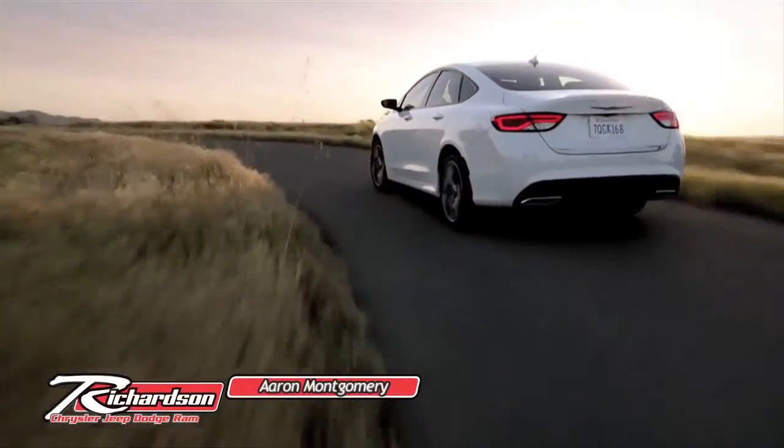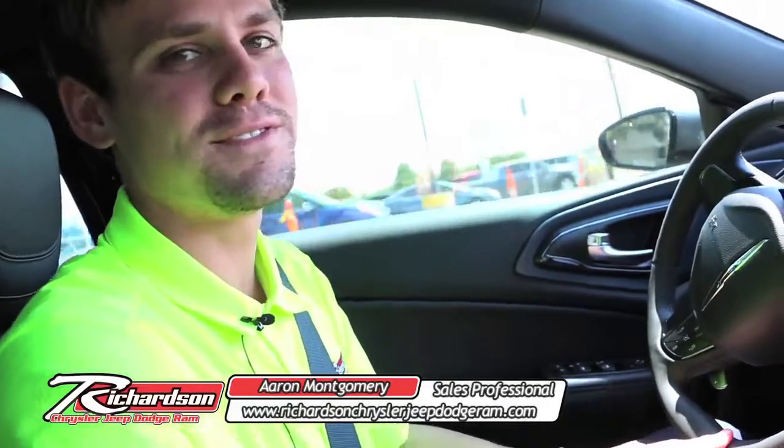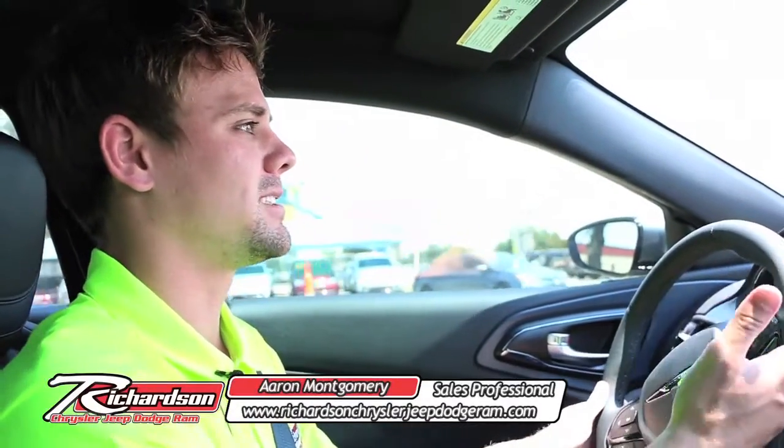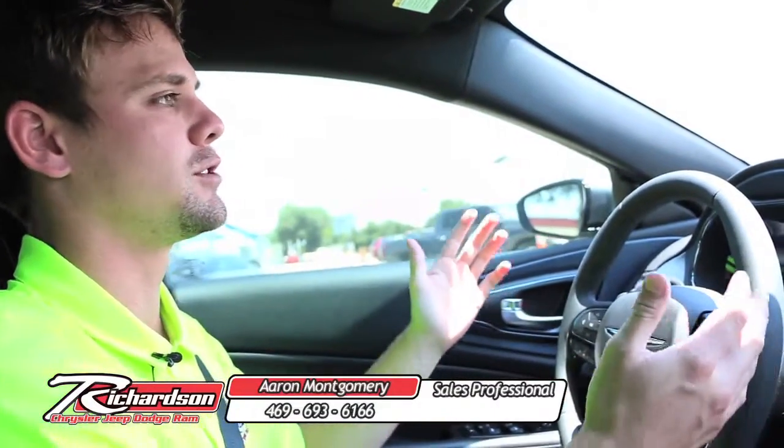My name is Aaron Montgomery with Richardson Chrysler Jeep Dodge Ram. We are test driving the 2015 Chrysler 200 S today. I wanted to get started by talking about some of the great features that come standard and optional in this vehicle.